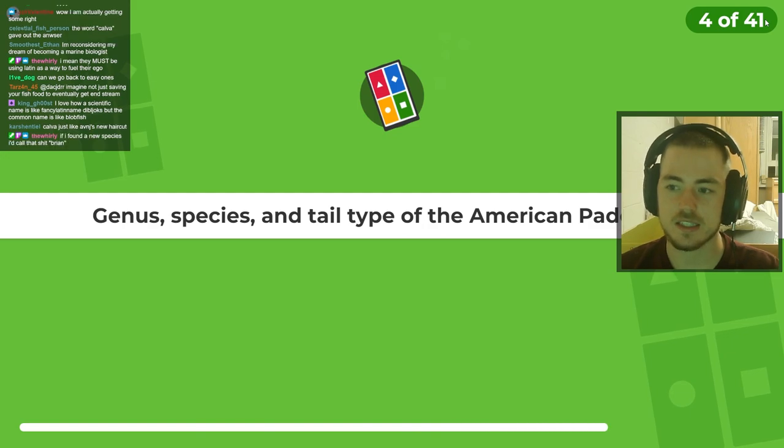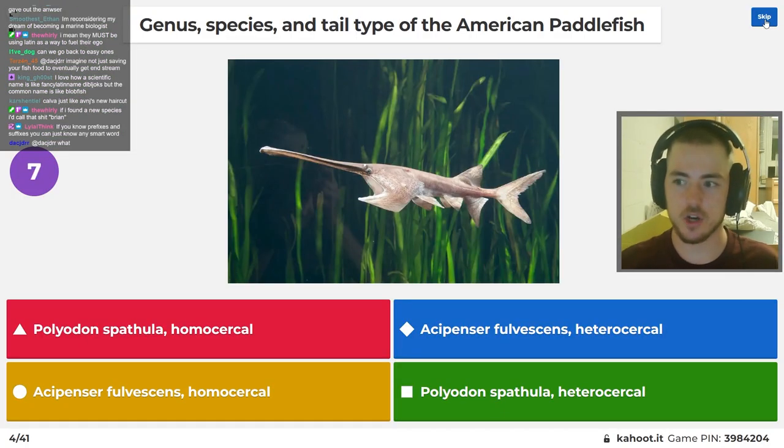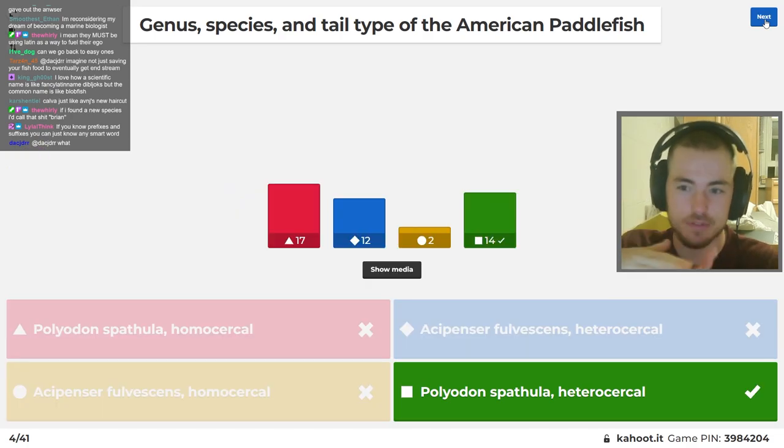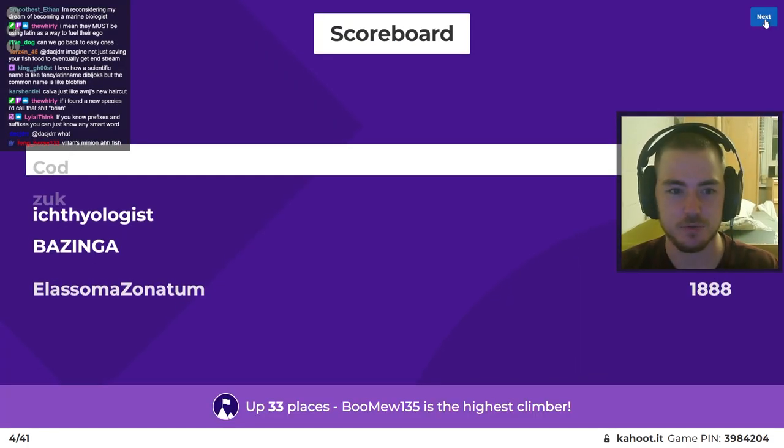Genus, species, and tail type of the American paddlefish. I'm not totally sure about this one, but I know Acipenser is sturgeons and Polyodon is paddlefish. I think the tail's homocercal because it's even top to bottom. Damn it, it was heterocercal. Unfortunate.